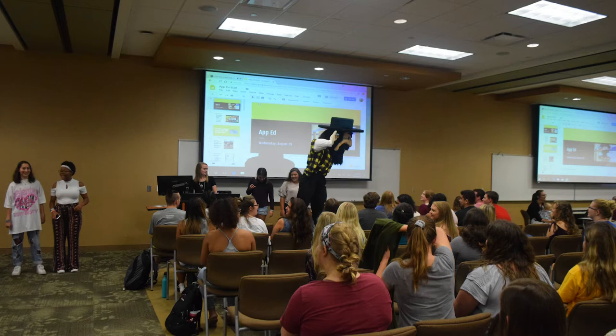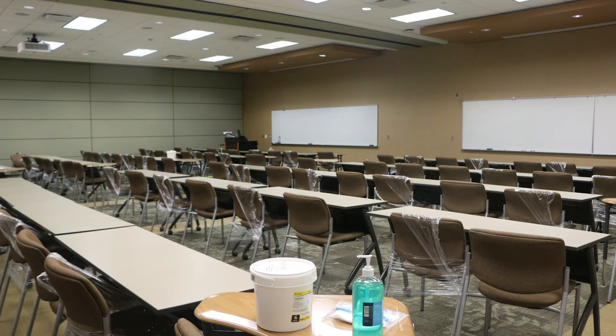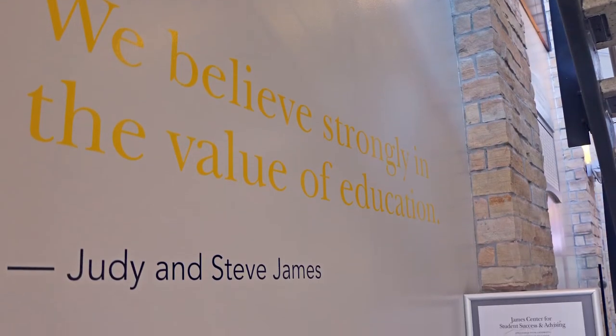This room also holds club meetings, graduation receptions, teacher education preview day, student teaching meetings, and professional developments. The first floor also houses the James Center for Student Success and Advising, which can be used as a student space with free printing, free supplies, and a study space.